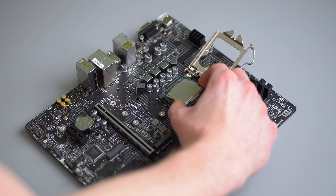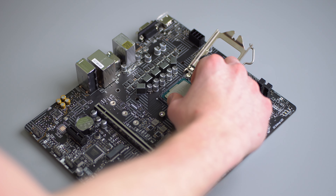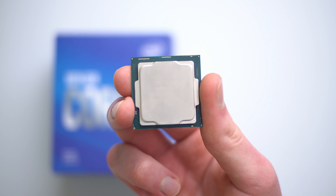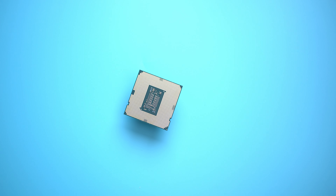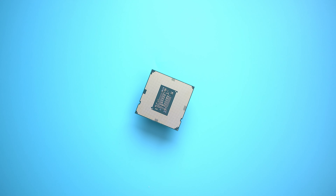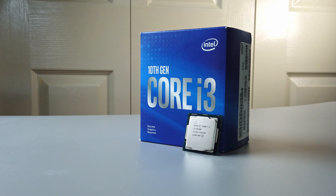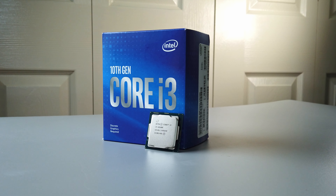With the 10100F being so cheap, the price tag is really the main selling point of this CPU. For only $90, a lot of buyers will look over the specs and assume that because it's cheap and it's a 10th gen quad-core processor, it's automatically a decent buy. And while there is some truth in that — it does offer great value for the price — most of the specs in reality aren't that glamorous.